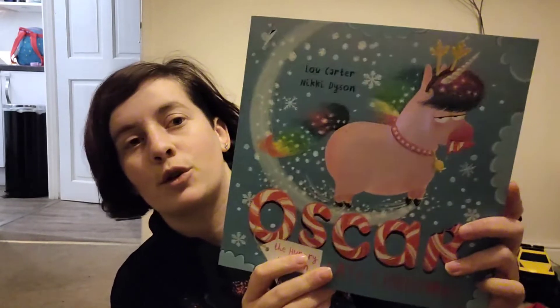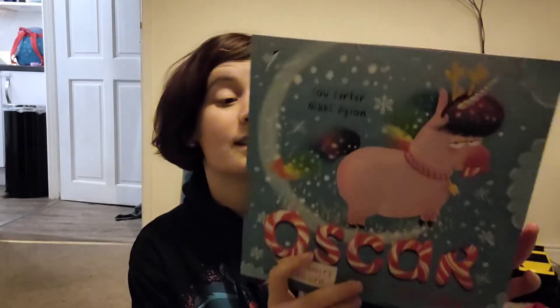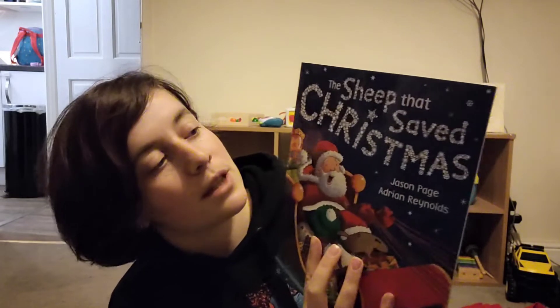The next one is 'Oscar Eats Christmas' — it's about a unicorn that's hungry and eats the decorations. It was a good one last year. And then there's 'The Sheep That Saves Christmas.'